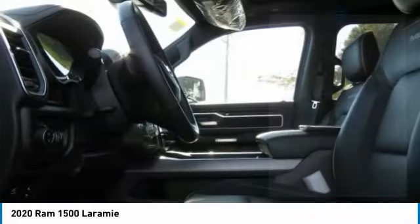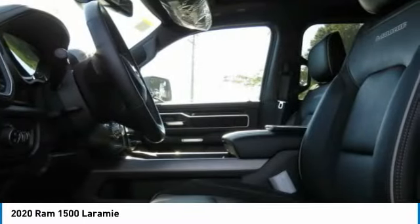Additional features include fog lights, mirror memory, headlights auto off, security system, and cruise control.